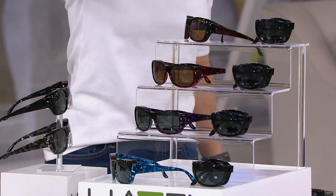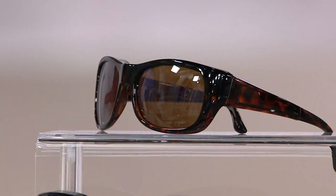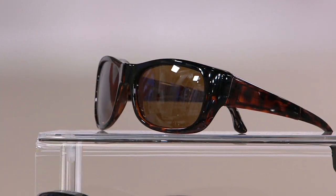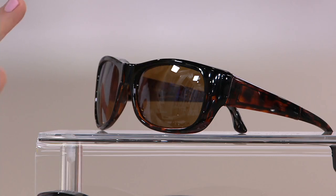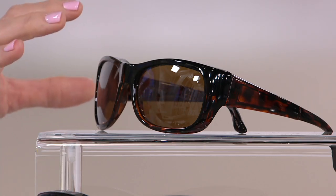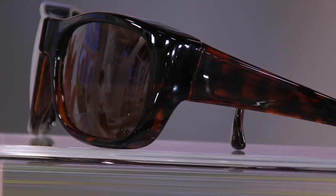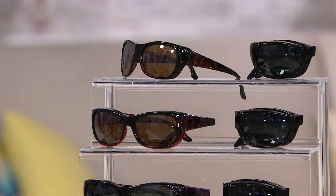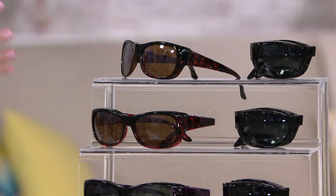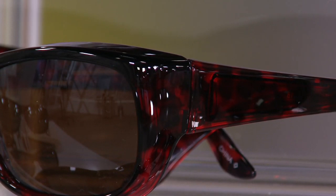Everybody gets a black and everybody gets a kind of marbleized, or you could call it a tortoise shell design. Up here at the top is the tortoise — that's your darker brown, what you're used to seeing in a tortoise shell sunglass. Beneath that is your red, which to my eye looks very similar to the tortoise. It has a deep garnet red to it, like Mozambique garnet. Gorgeous.